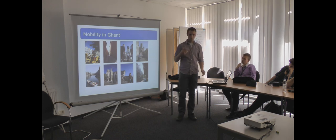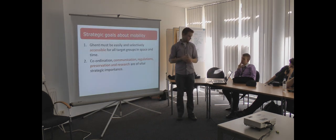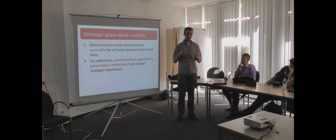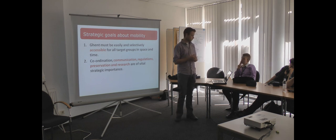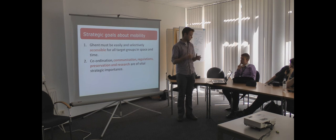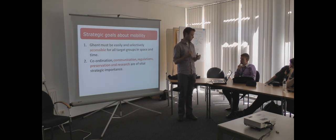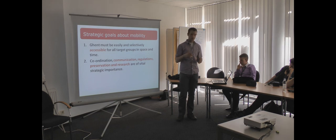Now I am going to talk about the mobility in Gendt. The strategic goals about mobility that Gendt developed are that Gendt must be easy and selectively accessible for all target groups in space and time. They also want to work on coordination, communication, regulations, and research, which are of vital strategic importance. They found that very important in their mobility plan.